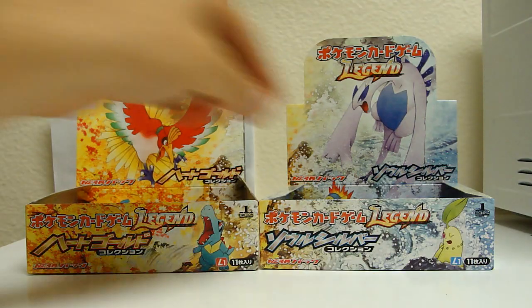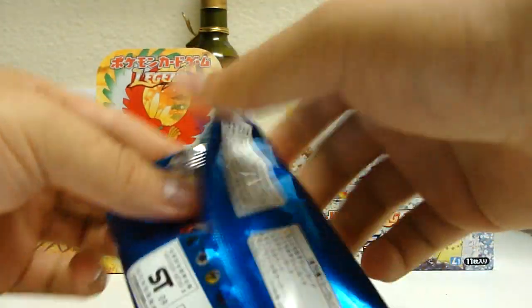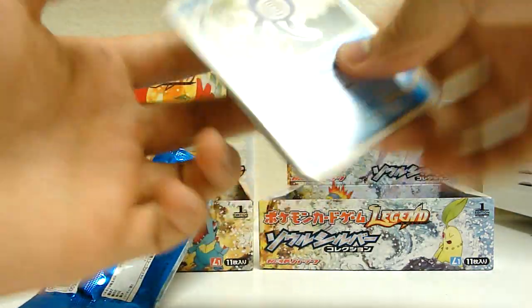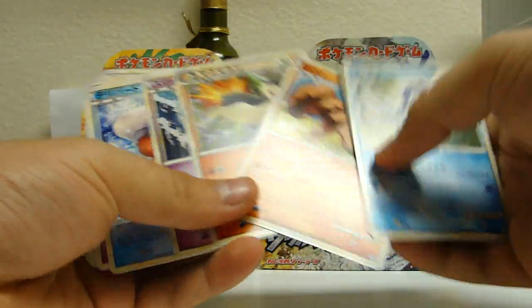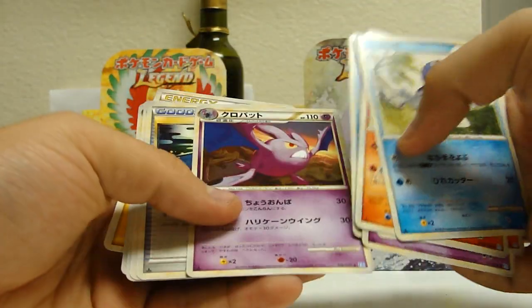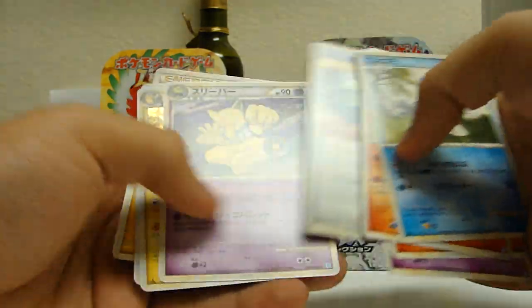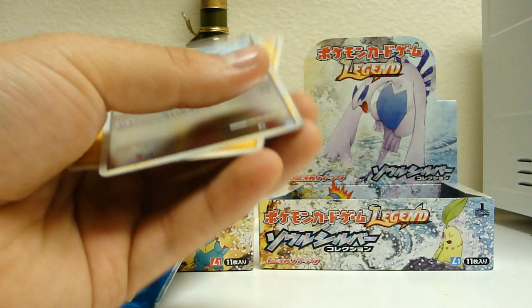About halfway through the video, I'll switch back to HeartGold. Regular Crobat — it's an uncommon. Another Raichu — pretty sweet. Can't really complain.